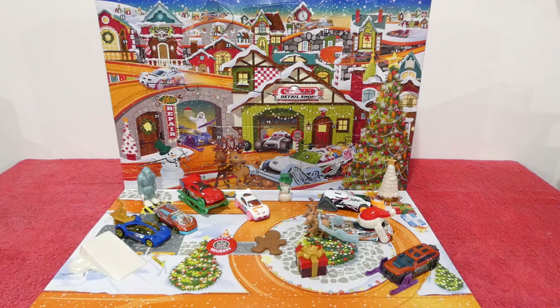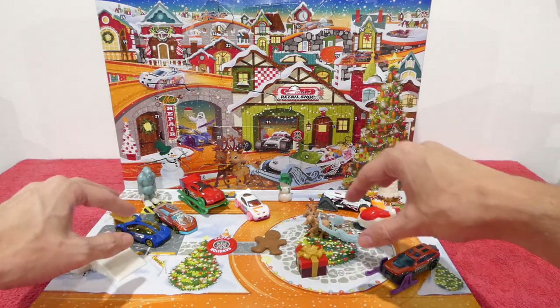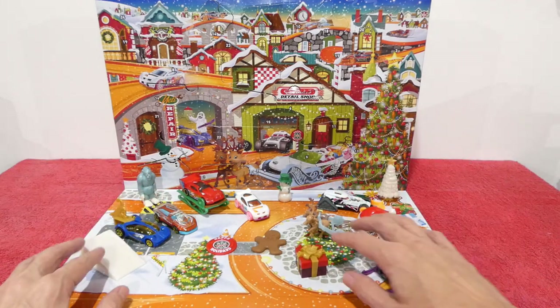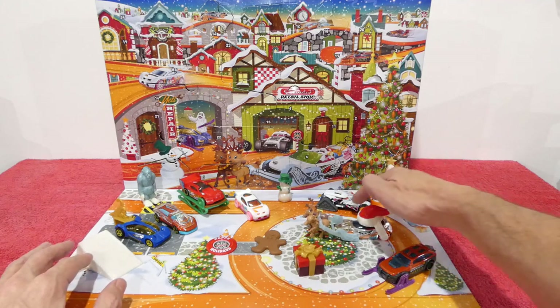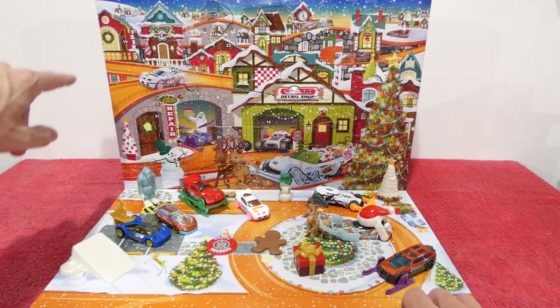Welcome back to the last day of the awesome 2023 Hot Wheels Advent Calendar! I'm happy that I've been able to open up all of these cars and accessories with you, but also a bit sad because this only happens once a year. It's been an absolutely brilliant calendar this year, as you can see by all these awesome cars and accessories.